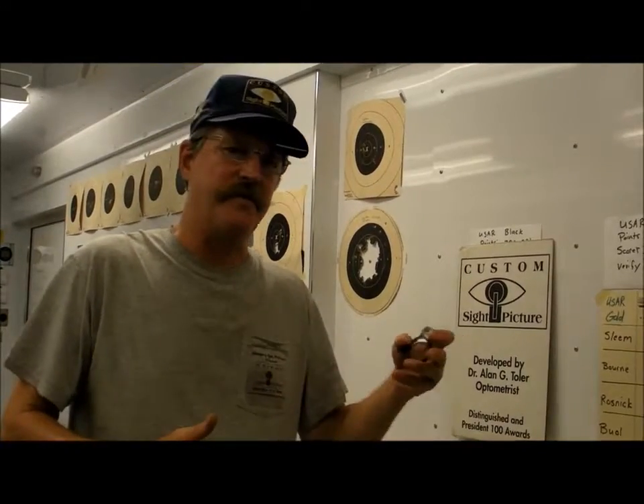You send this information down on our worksheet along with your present shooting glasses and your current prescription. I put everything together, take the old lens out, and put a new lens into your shooting glasses — and you're all squared away. It works both on rifle and pistol, so you may have two lenses, one for rifle and one for pistol, or you may end up with more than that.